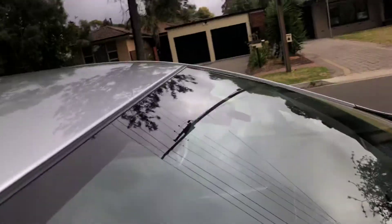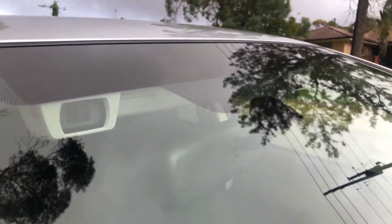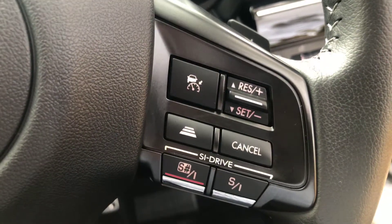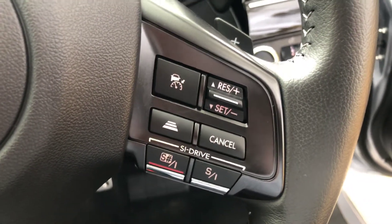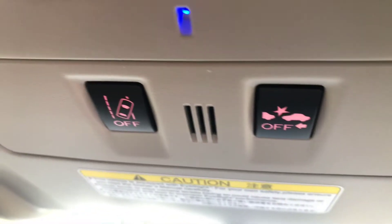Those little cameras either side of your vision mirror are your Subaru EyeSight, so it gives you pretty cool things like the new generation of adaptive cruise control — completely different from the traditional cruise control that most people know of — as well as a crash avoidance system and lane departure warnings.